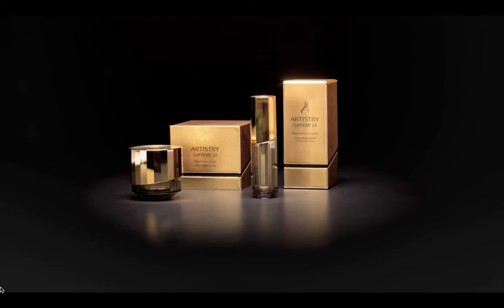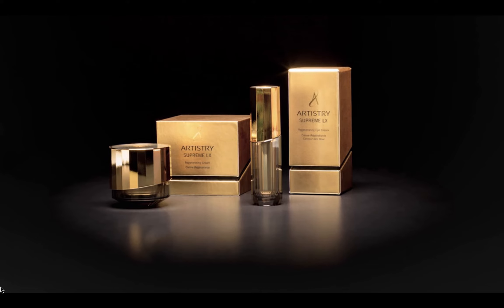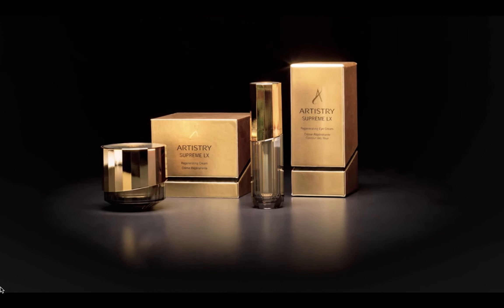The Artistry Supremolex products protect and energize by day. They repair and regenerate the appearance of skin by night. You'll look like you've had a total rejuvenation. In fact, others are going to notice, and they'll tell you how good you look. Seeing is truly believing.